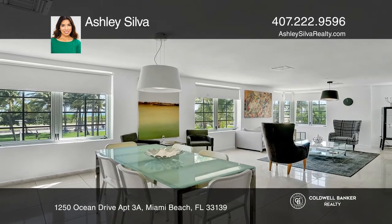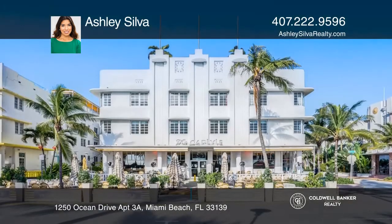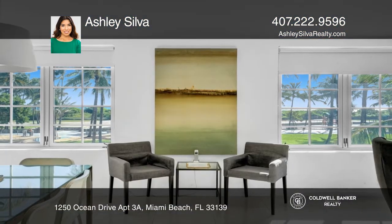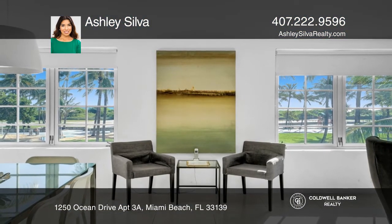This unit is perfect for investors who want to be able to rent daily or to use as a vacation home. Invest in your future today by contacting Ashley Silva.